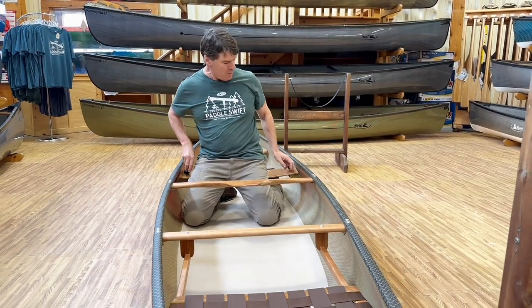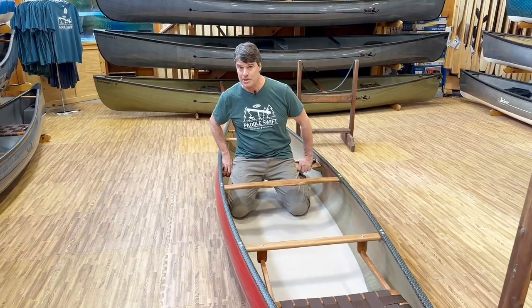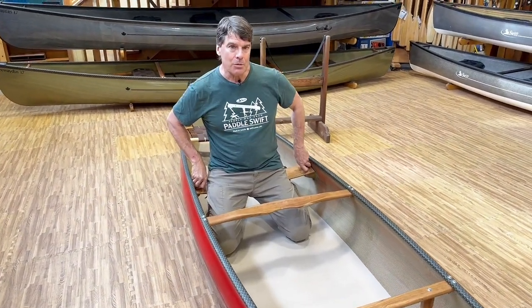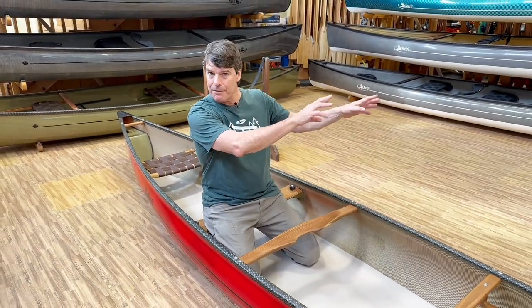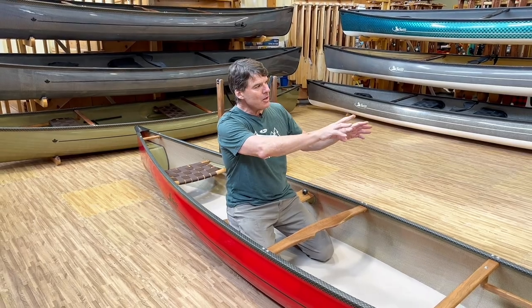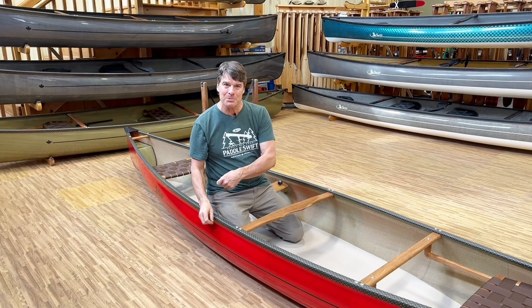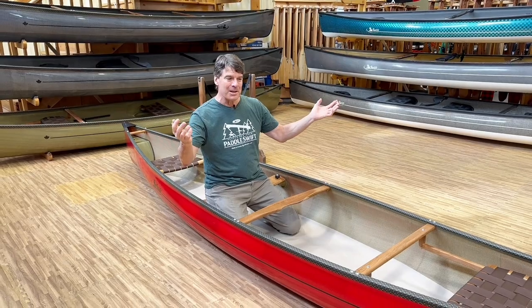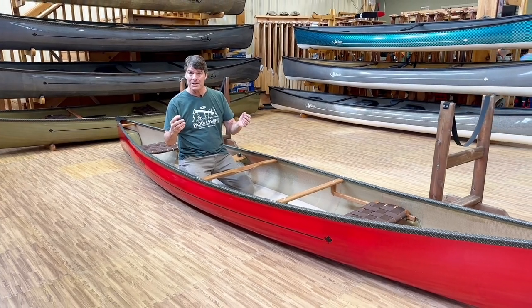Many people on a tandem canoe trip will take the kneeling thwart out to save weight. If you don't mind the weight, I like having it. If you like to have a fire at night, I find it so much easier to find firewood by paddling away from the campsite once you're there — paddle the shoreline, put some firewood in the boat, paddle back to the campsite, and your partner has things set up. Beautiful way to go. So a detachable kneeling thwart is something you definitely want to consider if you're a solo paddler.